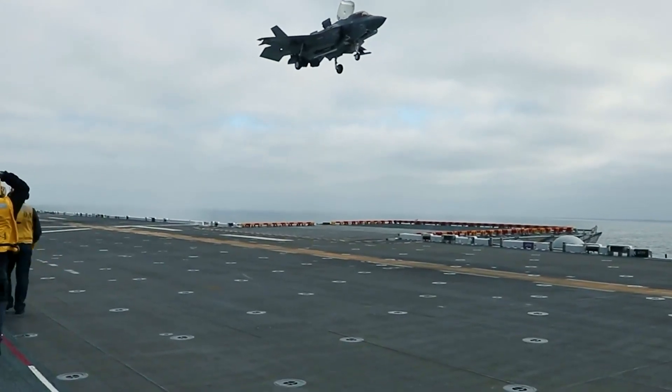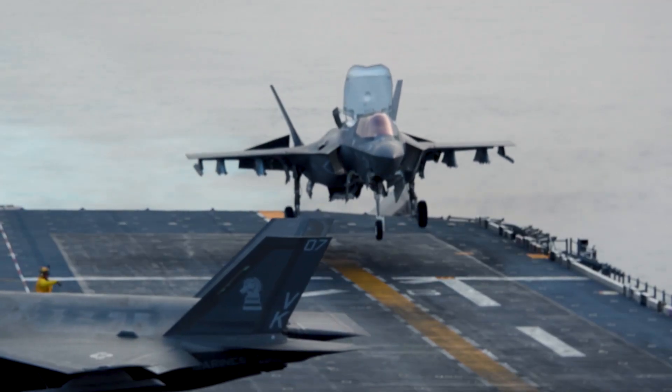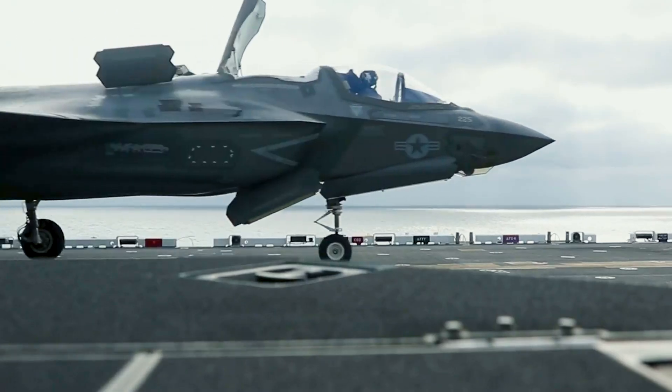The F-35B's vertical landing capability makes it ideal for operating from austere bases and aviation-capable ships. This gives the Marine Corps and the US Navy the ability to deploy the F-35B to anywhere in the world.